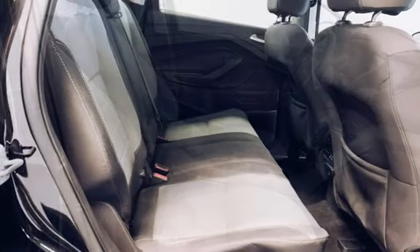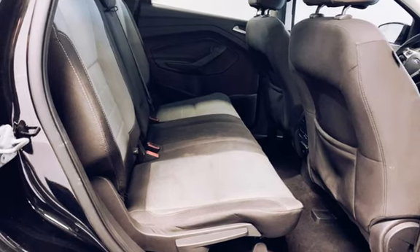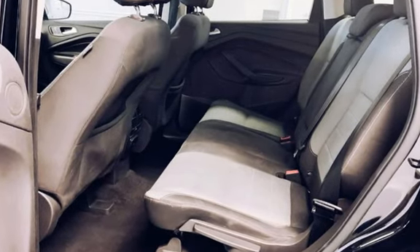Further features include body-side reinforcements, child-seat anchors, seat belt force limiters, power door locks, stability control, traction control, wireless data link, rear privacy glass, and window defogger.